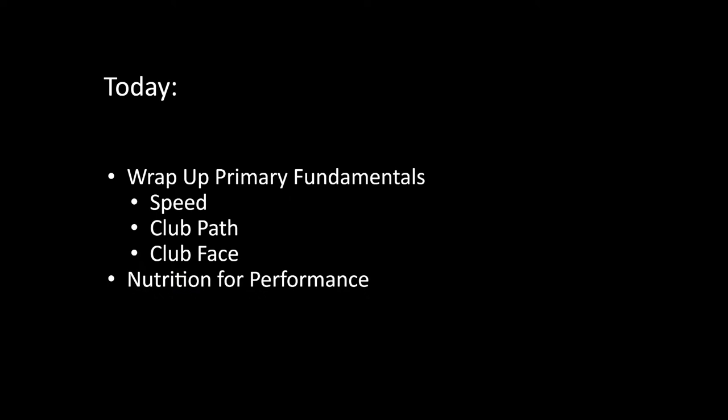As we go through our primary fundamentals, the final three we're covering today — speed, club path, and club face — are really lag factors. The three from last week are the lead factors that set us up for success. On the physical side, function dictates form. We've worked on mobility and the control of that range of motion by gaining stability. Now it's time to build strength and power. Power is essentially strength and speed. What Bryson DeChambeau has done is increase his mass and the number of muscle fibers in his body with the goal of generating power and recruiting those muscle fibers to generate speed.